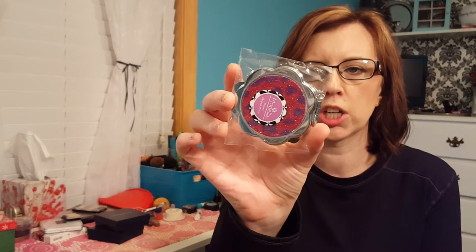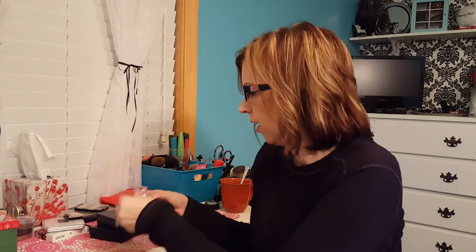My mom also got me this little mirror — I didn't even open it yet. It's a little compact that you can keep in your purse or in your car. I always use a mirror, so it's really cute.